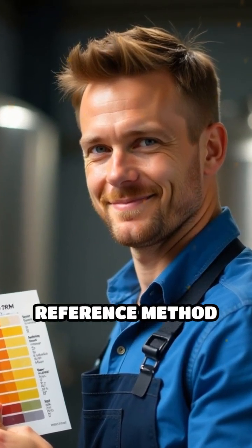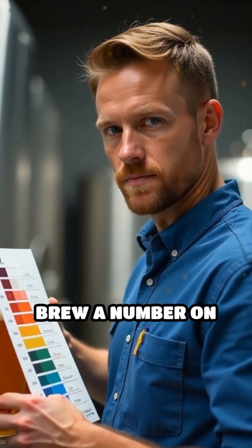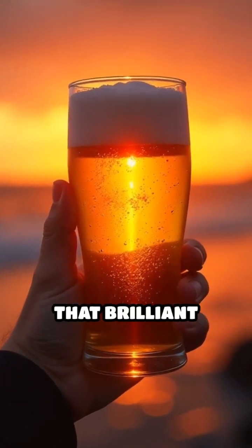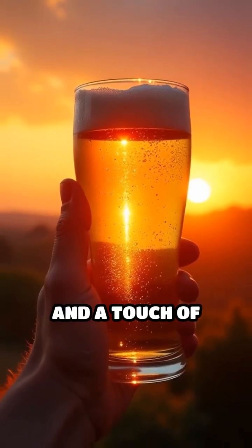Brewers use the Standard Reference Method, or SRM, to measure beer color, assigning each brew a number on the spectrum from pale straw to opaque black. Next time you raise a glass, remember that brilliant color is a result of chemistry, craftsmanship, and a touch of artistry.